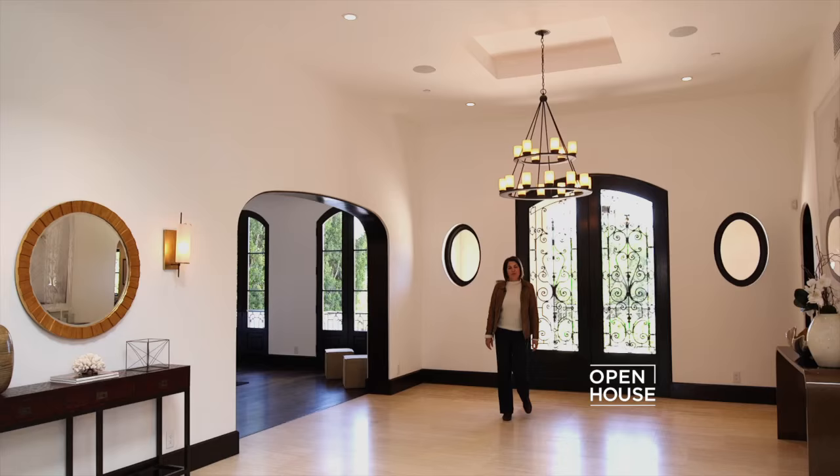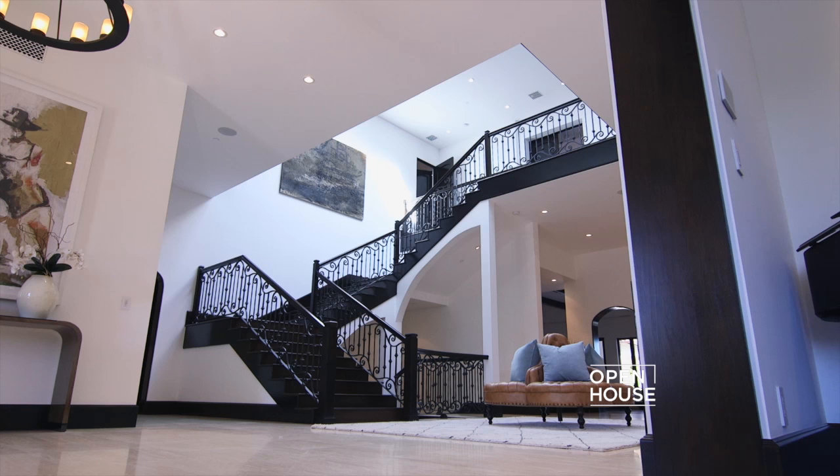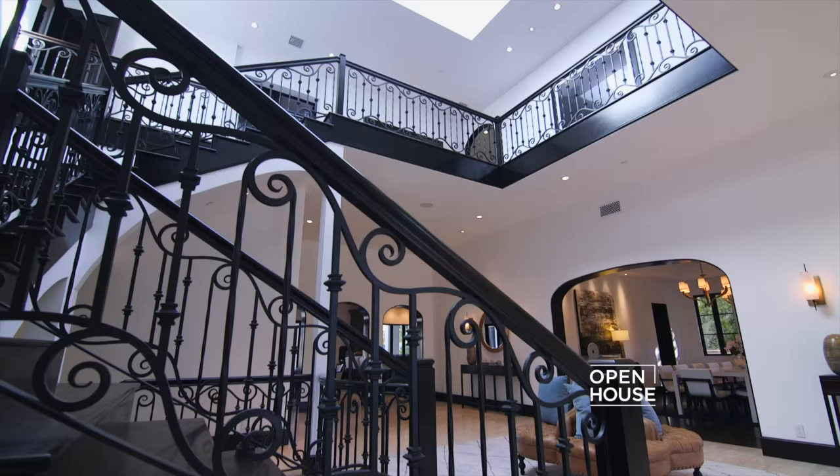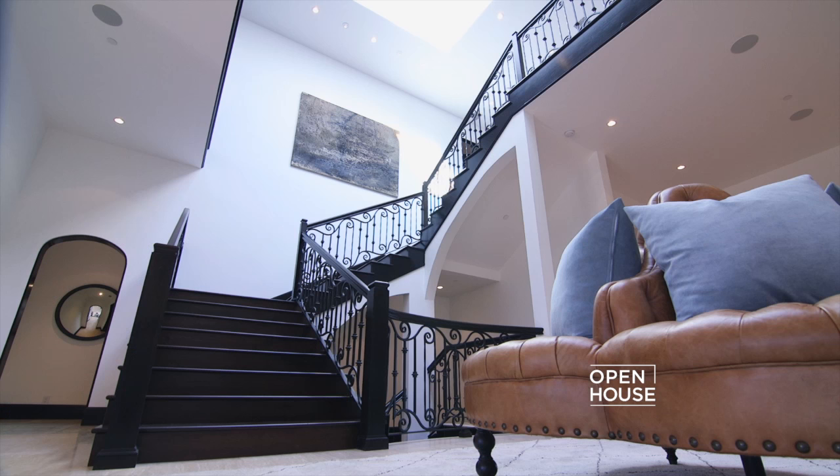As you enter this home, the first thing that strikes you is the incredible amount of natural light from this two-story entry, featuring a huge skylight above and this gorgeous handcrafted wrought iron staircase.